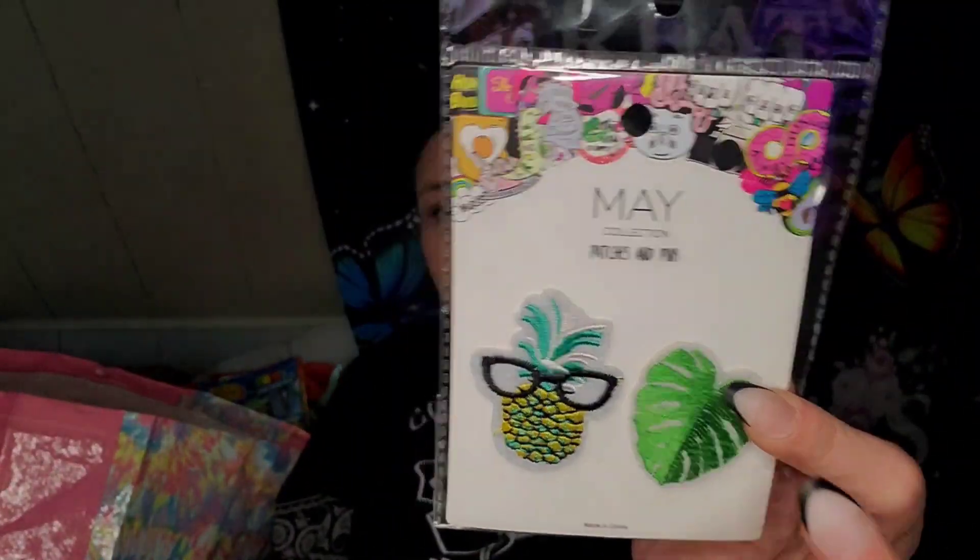I found these patches and pins — the May collection. This is the only option they had, so I'm going to give that to Peyton because she loves pineapples.